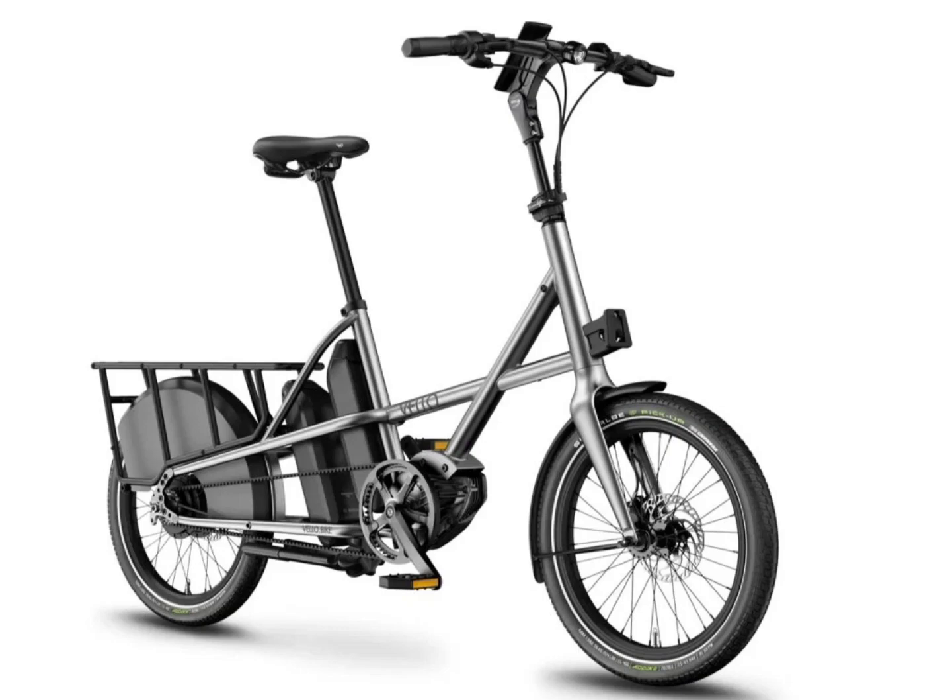The Velo Sub-Titan cargo e-bike is priced starting from around €6,500 for the single motor model in Europe. The model with gears comes with a €7,500 price tag.